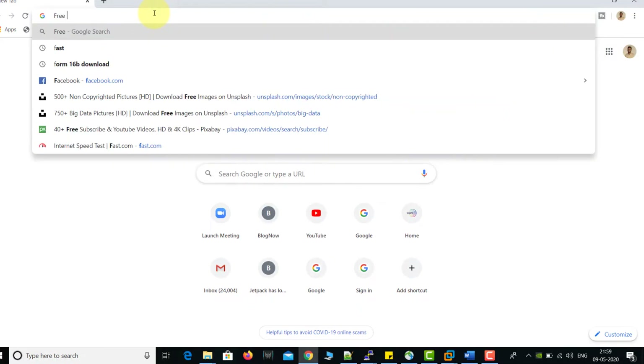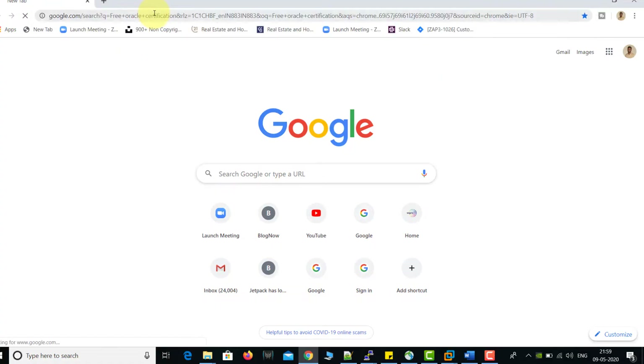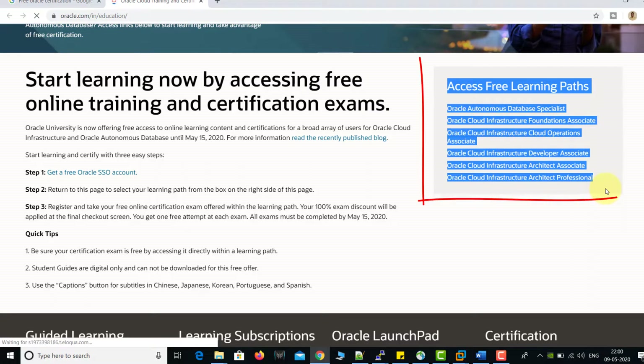Let me show you practically how you can get this free slot from Oracle. First of all, open your web browser and type 'free Oracle certification', then press Enter. Once you search for Oracle free certification, you will see the first link from oracle.com. Click on it. On the right-hand side you can see the list of certifications which are completely free by Oracle.